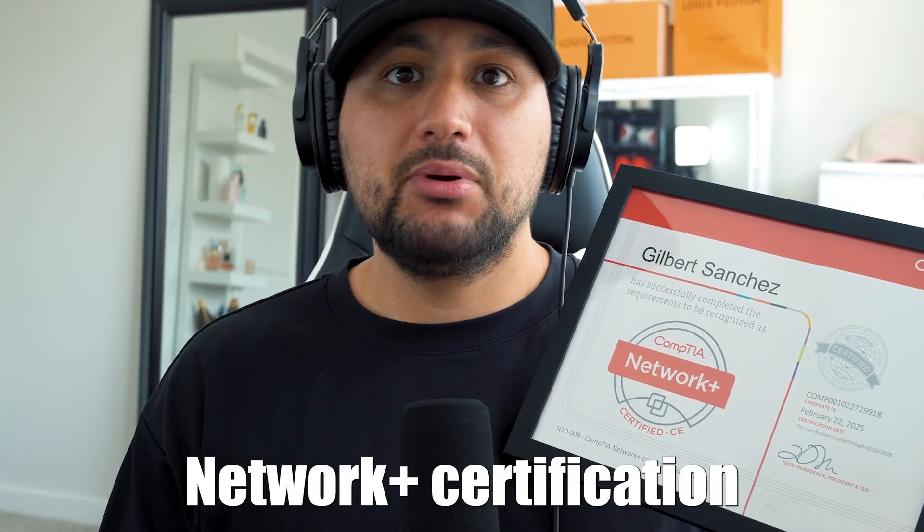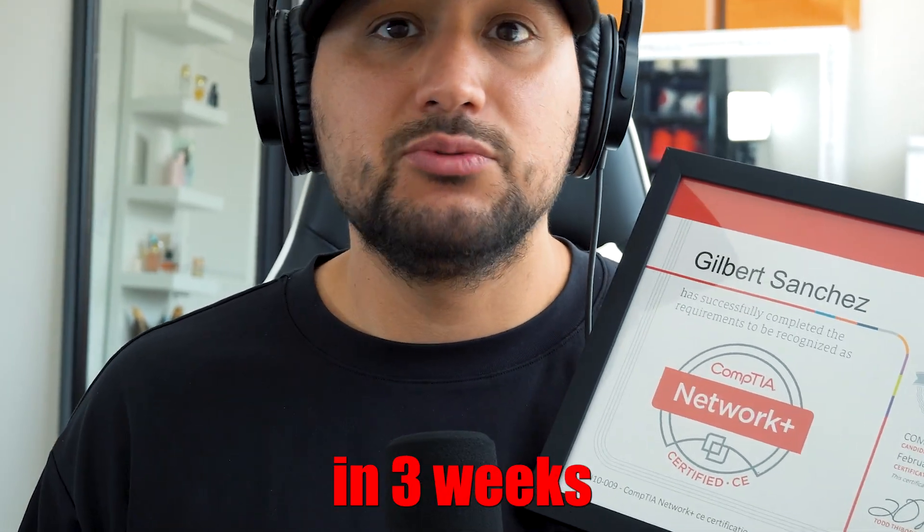In this video, I'm going to show you how I got the Network Plus certification in three weeks with no prior IT experience. I was transitioning into the cybersecurity world from being a car salesman on and off for about six years.